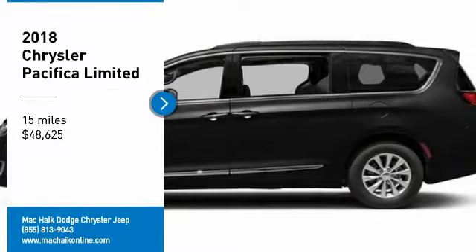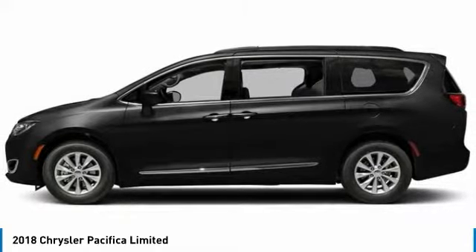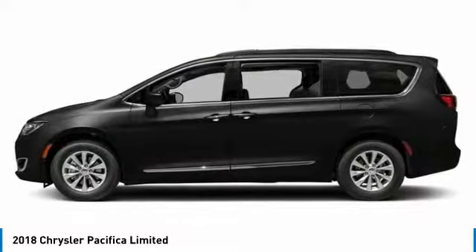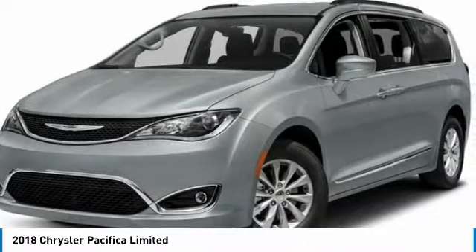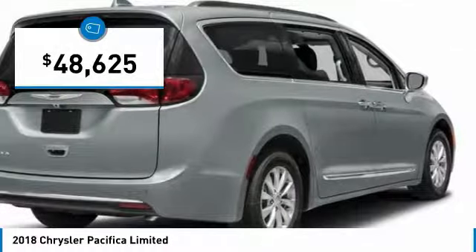We are pleased to show you the 2018 Pacifica. The Pacifica crossover features the driving attributes of a sedan and the utility and space of a minivan or SUV. The Pacifica has top-notch safety scores, an upscale interior, and a spacious cabin that leaves room for your family to grow, and is priced below $50,000.